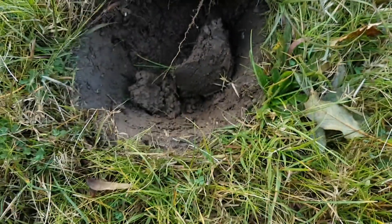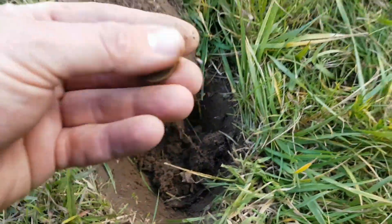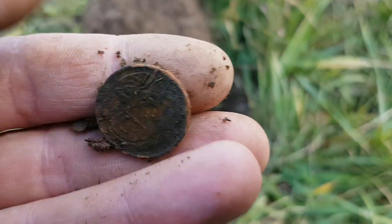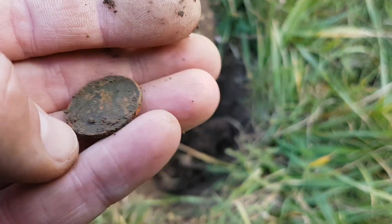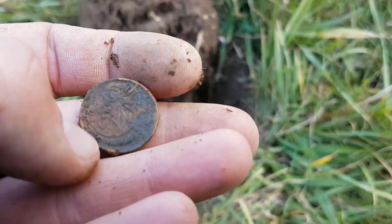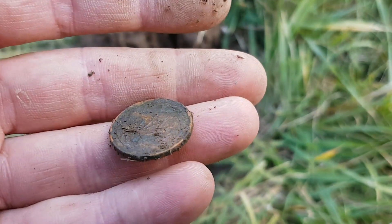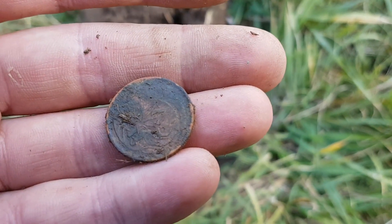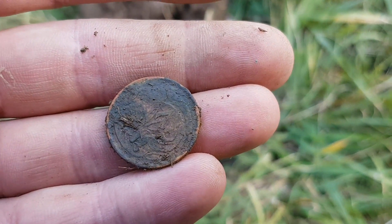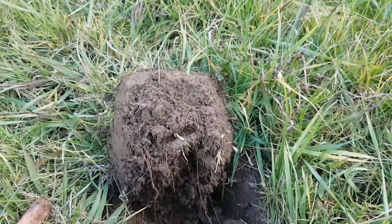Brown bugger number three — this time a two cent piece. I had a feeling it was going to be a brown bugger. The probability of it being a brown bugger is generally high when you get high signals that you think are going to be a pre-decimal. In this day and age, that's pretty much the case anyway.